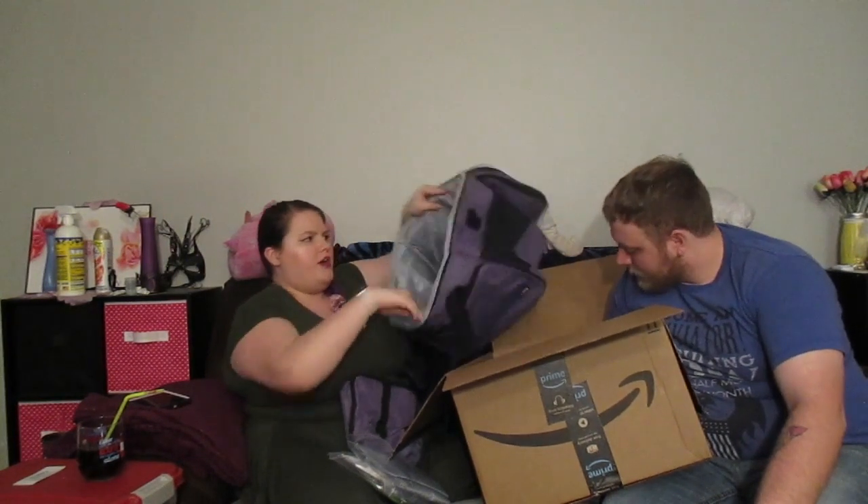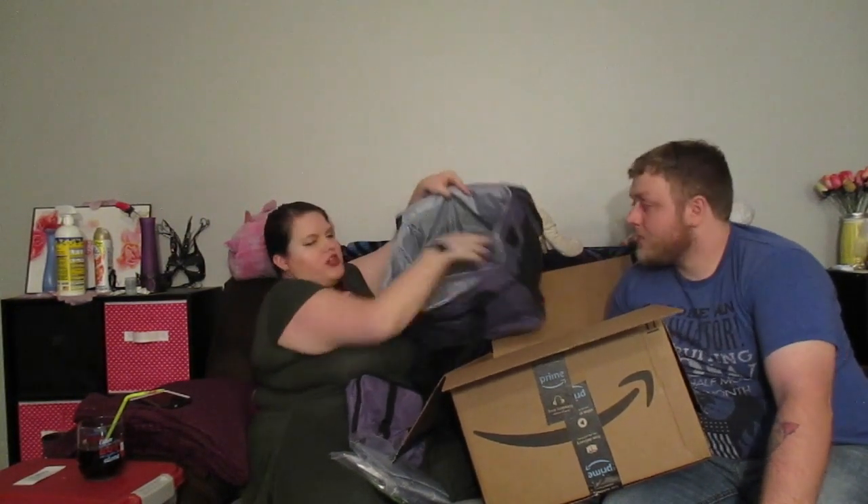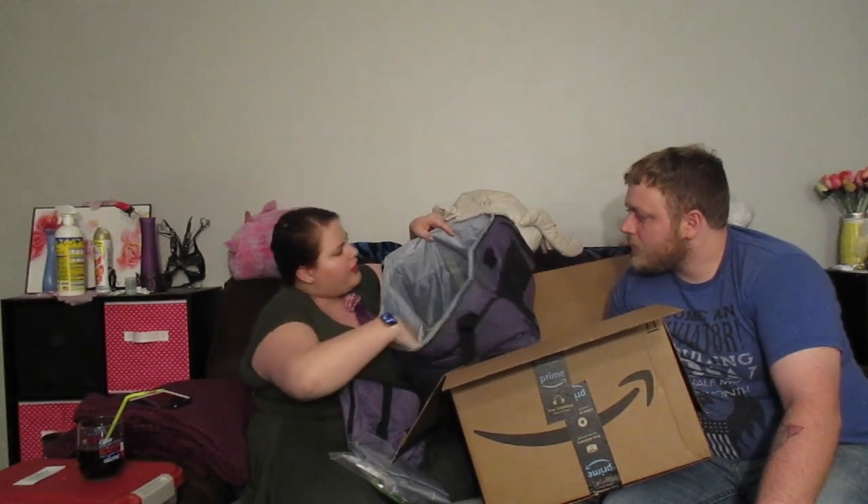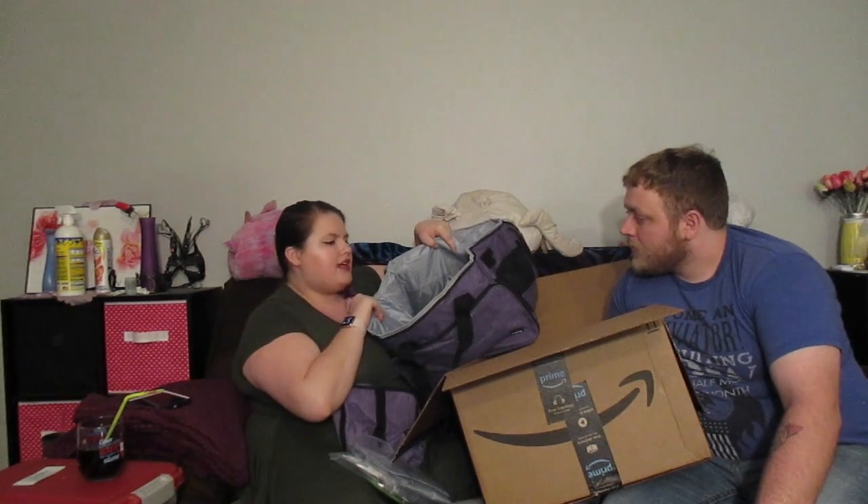Big thing first, then the little things. You have your large central compartment with a removable divider. This is lined and a little bit insulated, but not like super insulated.